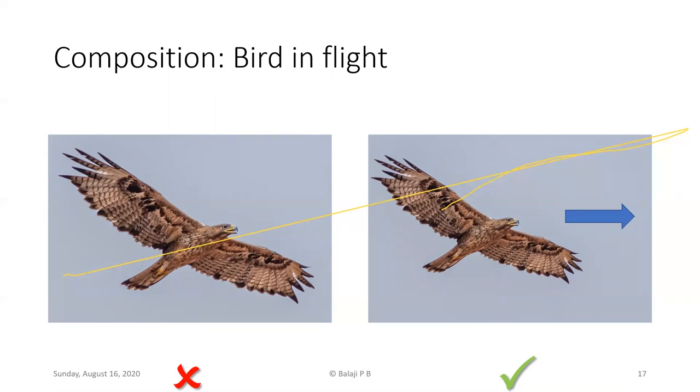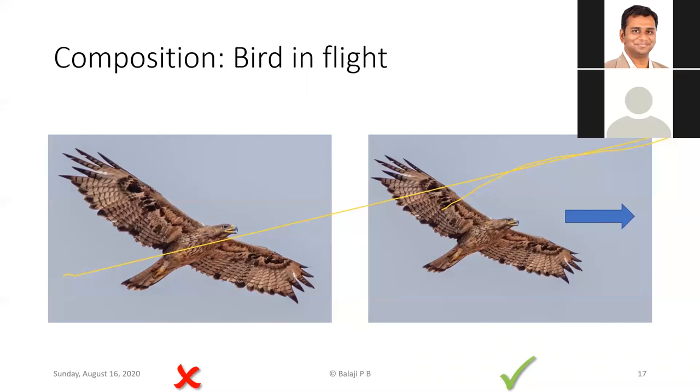The same applies to birds in flight — always leave space in the direction the bird is flying, called positive space. In the picture on the left, there's not much room ahead of the bird's flight direction, which makes for a less pleasing image. Always leave room in the direction the bird is looking or flying.